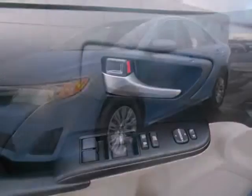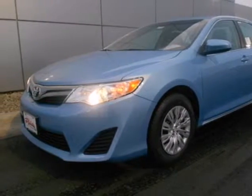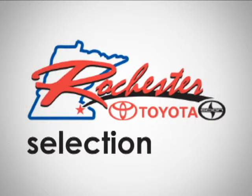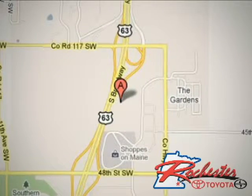A favorite among many, this Camry offers the best of all worlds. Come see for yourself today. At Rochester Toyota Scion, we're all about service and selection. We are conveniently located between 40th Street and 48th Street Southeast on Highway 63 South in Rochester.